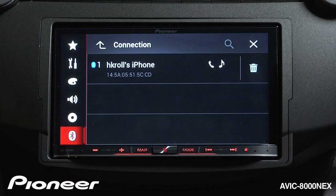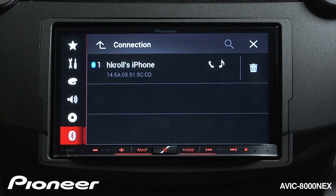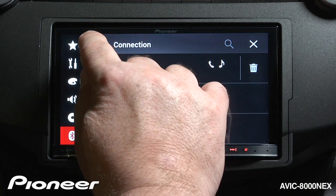First up is our connection settings, and here we can connect to another phone this way, or we could delete a phone that's already been connected into the system.